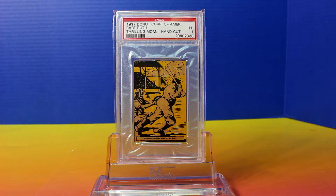Hey everyone and welcome back to my channel. Today I'm going to show you a 1937 Donut Corporation of America Babe Ruth Thrilling Moments Hand-Cut Baseball Card.